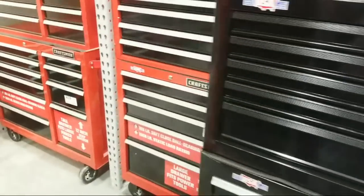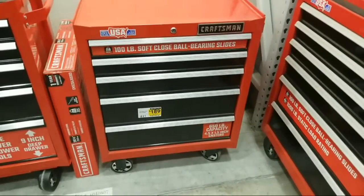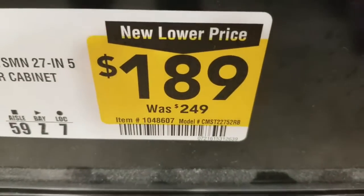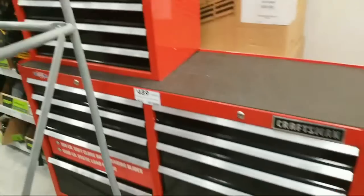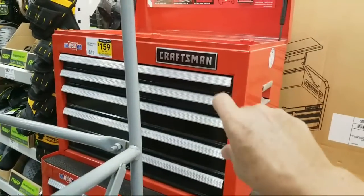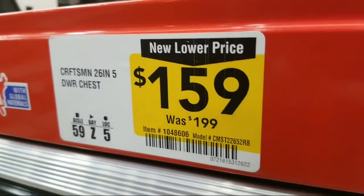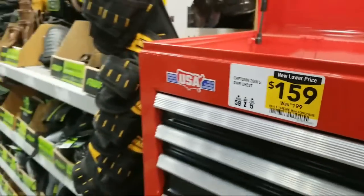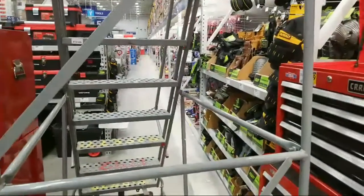Coming down the aisle I spotted a couple of yellow stickers. We have this five-drawer rolling cart here at $189 down from $249. And then this one — a 26-inch wide five-drawer chest at $159, and it's got a nice lid on it too.